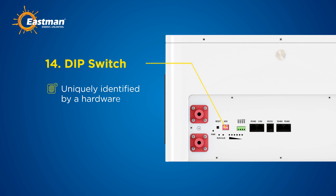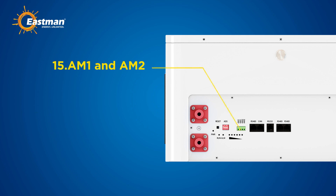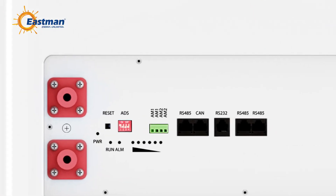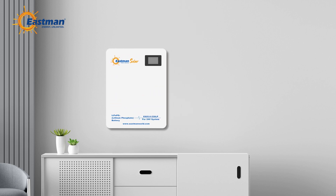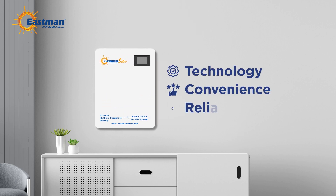Fourteenth, the DIP switch: when using RS485 for parallel operation of battery packs, each pack is uniquely identified by a hardware address. Fifteenth, the battery features two dry contact ports, AM1 and AM2. The AM1 port is normally open and closes during fault protection, alerting you to issues needing immediate attention. The AM2 port is normally open and closes during a low energy alarm. With these advanced features, the lithium battery offers a seamless blend of technology, convenience, and reliability.